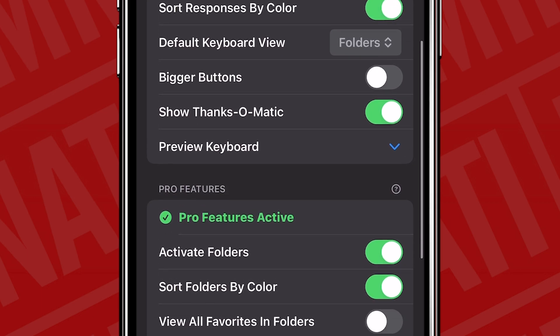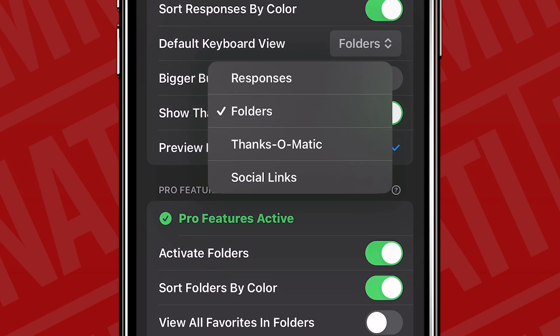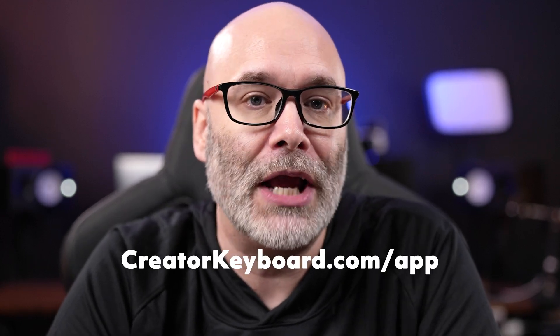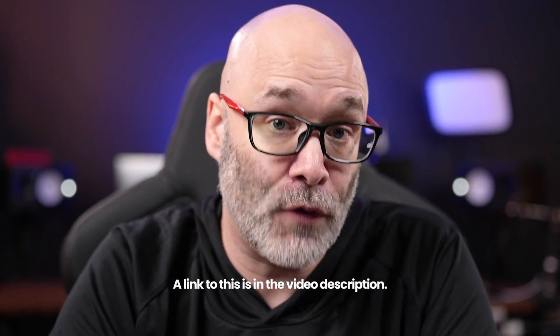In the settings area there are a bunch of different options to fully customize the experience. For example, if you don't think you'll ever use the Thanks-O-Matic, you can just turn it off and it won't show up in your keyboard until you turn it back on. You can also choose the default view when you open your keyboard to quickly get to the responses you use most. You can get this for yourself at creatorkeyboard.com/app — I have a link in the description. Currently this app is free, though if you want to use the folder option as a power user, it's a one-time fee of almost $10, with unlimited responses available regardless.